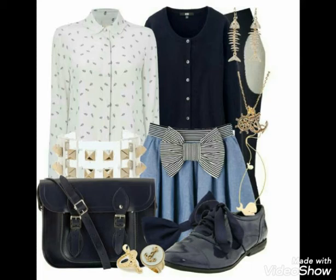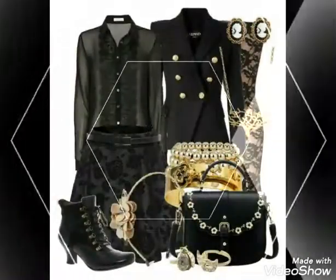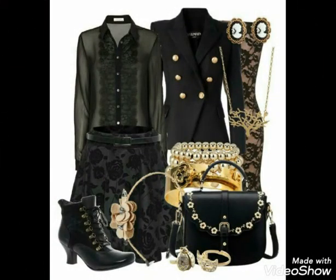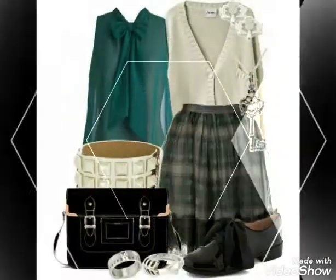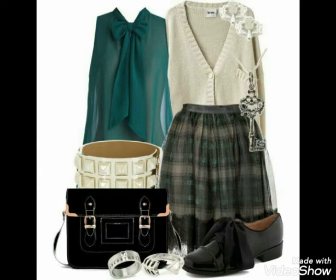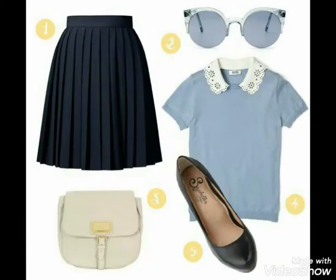Hello friends, welcome back to my YouTube channel Fashion Range. I am very gorgeous, stylish and decent.